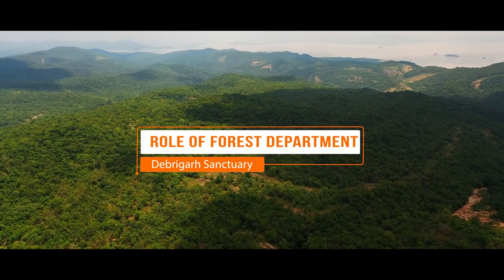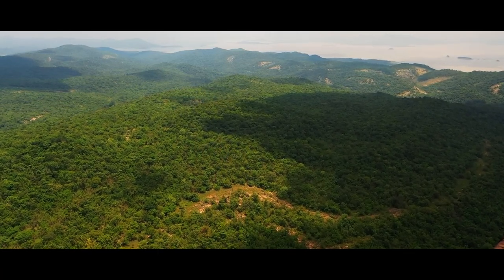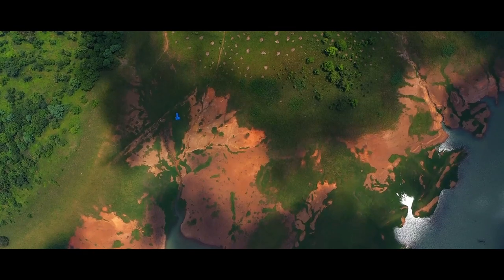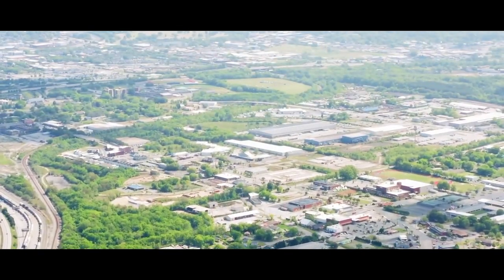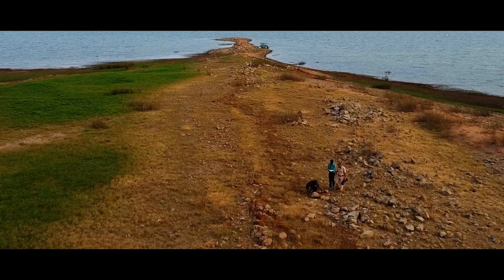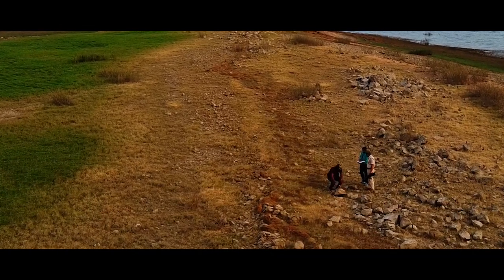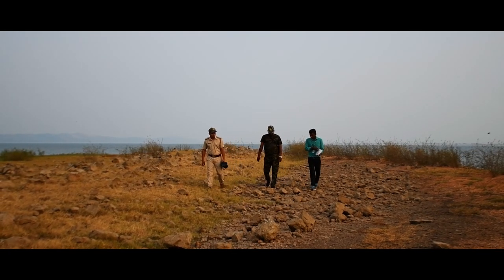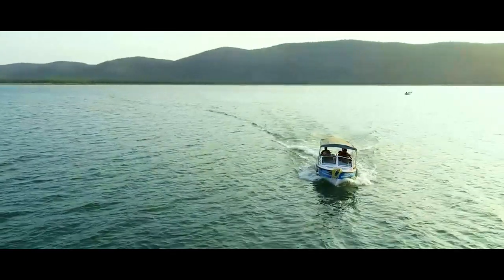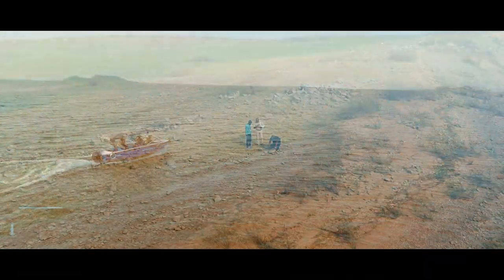Forest structure is closely tied to avian species richness on local and regional scales. Major threats to forest birds include deforestation, forest fragmentation, urbanization, predation, competition, and climate-related changes. Hence, staff of Hirakud Wildlife Division of the Odisha Forest Department conducts regular patrolling along the nesting sites, monitors and documents the nesting phenomenon, and creates general awareness amongst fishing communities, thereby safeguarding the biodiversity of the sanctuary.